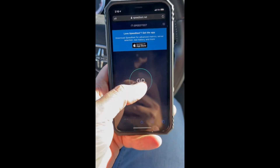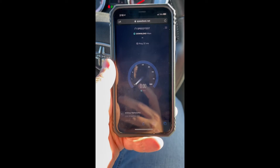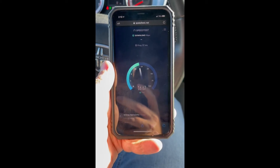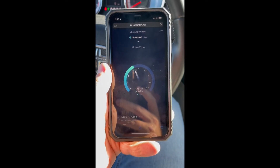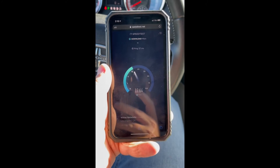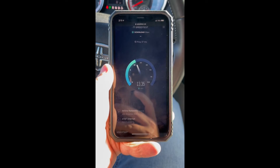I'm going to test AT&T's 5G-E network and compare it to Verizon's. The 5G-E network for AT&T is on an iPhone XR, and I am in a vehicle.